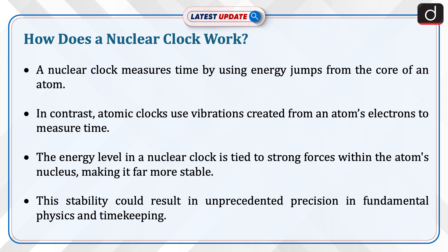The energy level in a nuclear clock is tied to strong forces within the atom's nucleus, making it far more stable. This stability could result in unprecedented precision in fundamental physics and timekeeping.